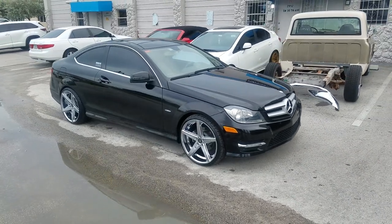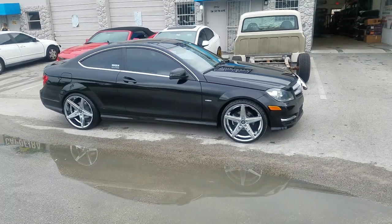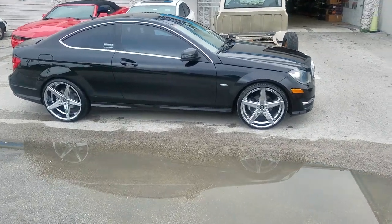From Dozen Tires TV at dozentires.com — tires, wheels, and motorcycles to your door. Find us online at dozentires.com or call us at 877-544-8473. Right now you're looking at a Mercedes C-Class.